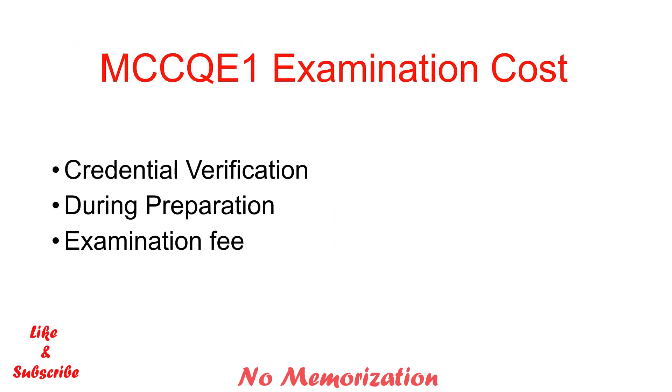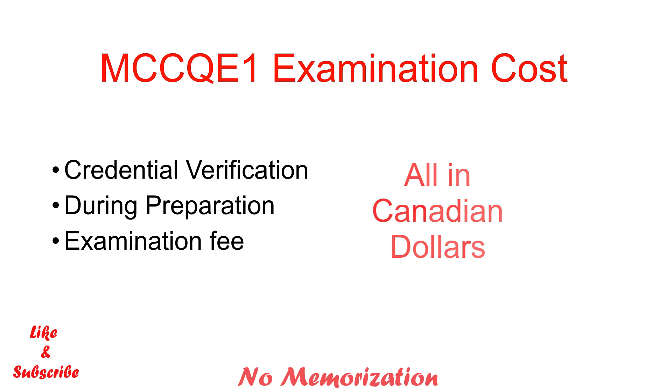We can calculate the cost at three different stages: during credential verification, during preparation, and lastly, the actual exam fee.